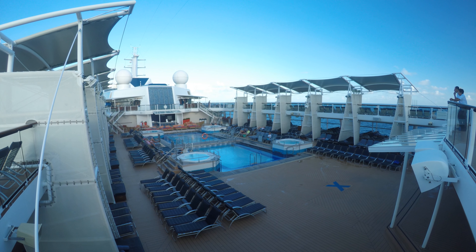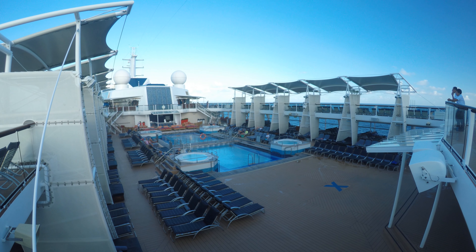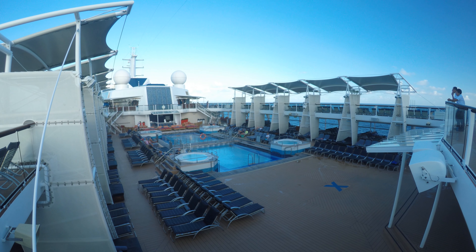This is the pool sign. It will give you a nice open overhead view. And here is the ship.